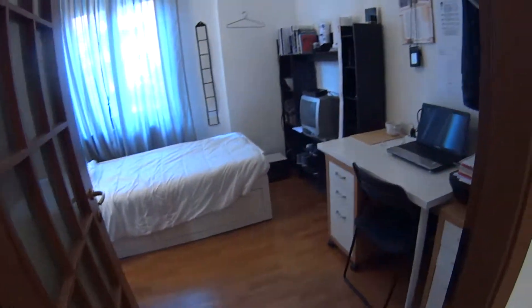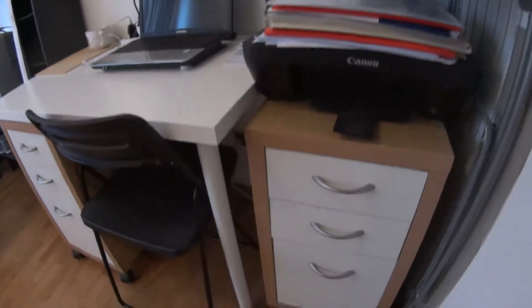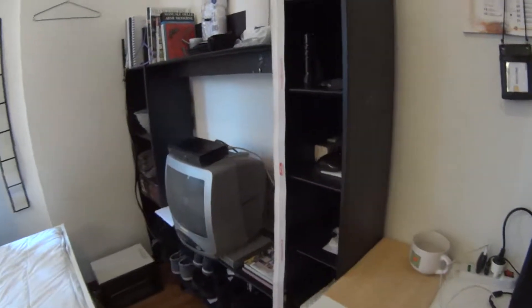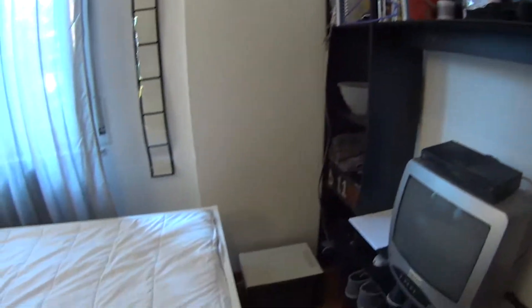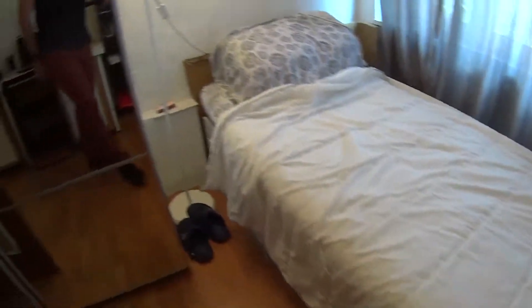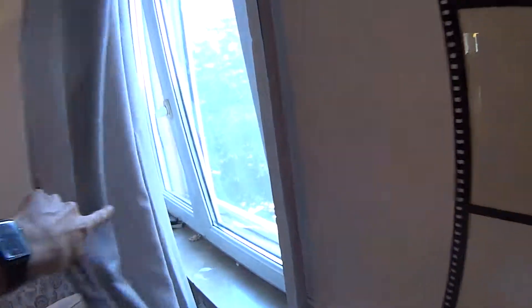In here we have the washing machine, currently locked up. Now we can show you bedroom number three, where we find a set of drawers, a little desk, and some shelving. There's a single bed with a chest of drawers at the bottom, and a standalone wardrobe with sliding doors and a built-in mirror. The window is an exterior one, overlooking the street side.